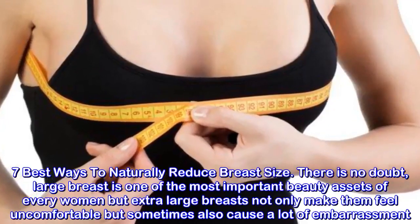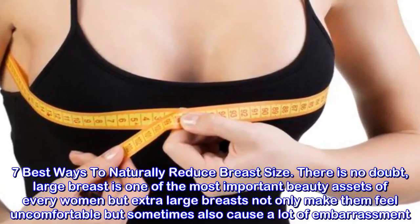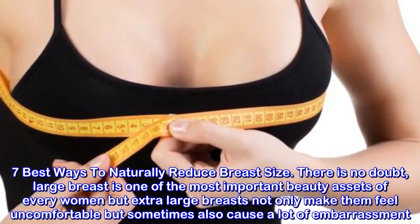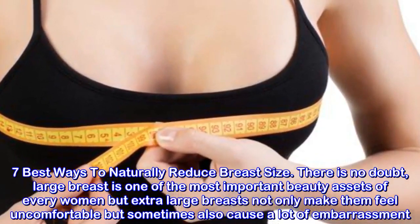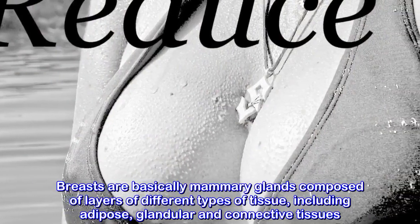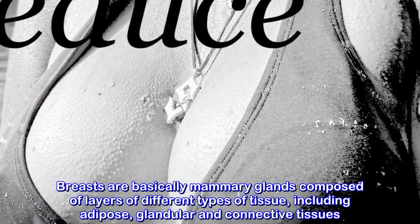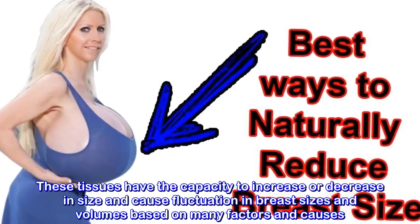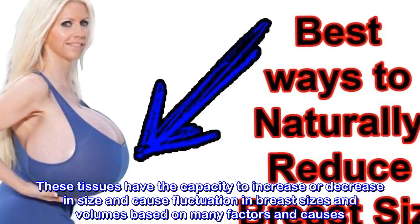7 Best Ways to Naturally Reduce Breast Size. Large breasts are one of the most important beauty assets of every woman, but extra large breasts not only make them feel uncomfortable but sometimes also cause a lot of embarrassment. Breasts are basically mammary glands composed of layers of different types of tissue, including adipose, glandular and connective tissues. These tissues have the capacity to increase or decrease in size, causing fluctuation in breast sizes and volumes.